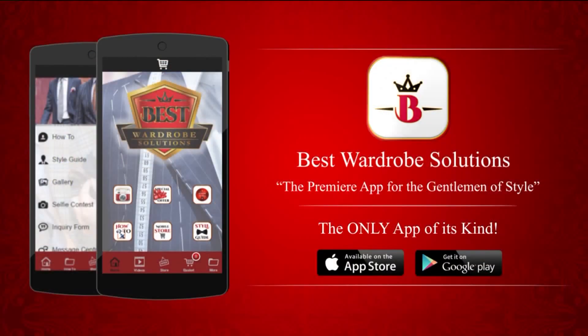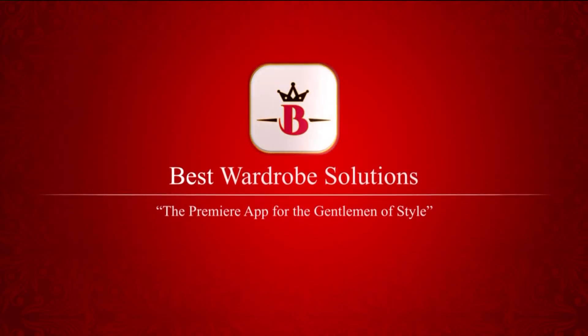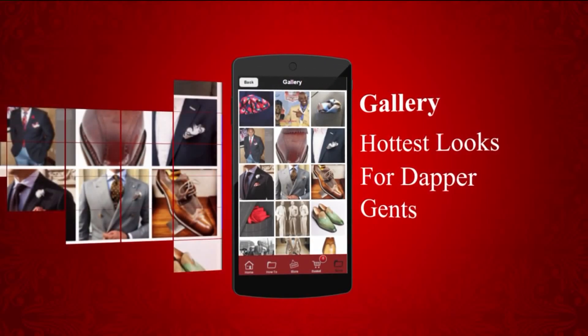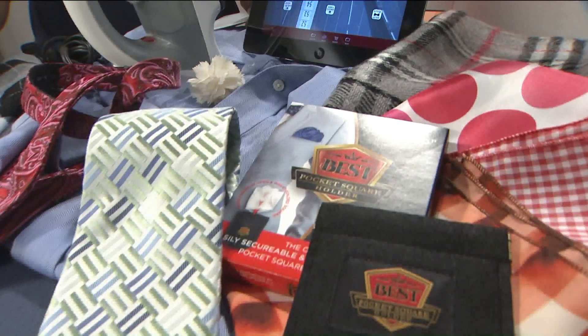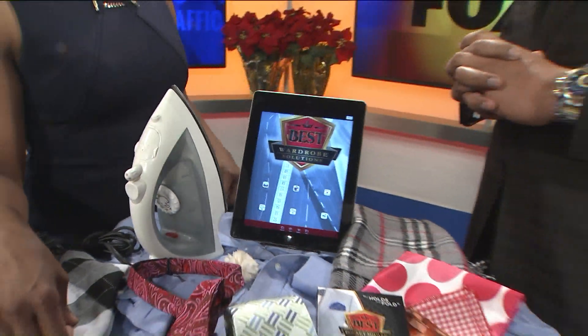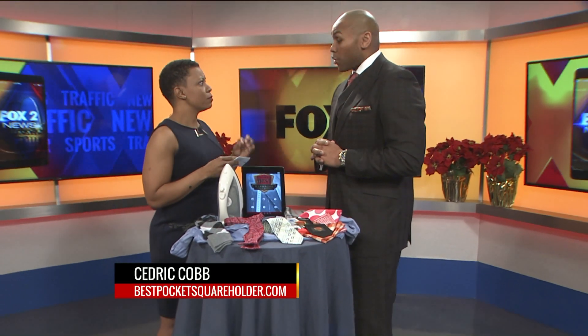Can you believe this is the only mobile app of its kind in the entire world? We have a tie, socks, a shirt — but how do you put it all together for different occasions like an interview? We have the best tips on how to dress for an interview in there as well, so we really have men covered completely. Ladies who are raising young men, please download this app. It's Best Wardrobe Solutions, absolutely free, available on Android and all iOS devices. The link is also at bestpocketsquareholder.com — it's on the bottom of every single page of our website.